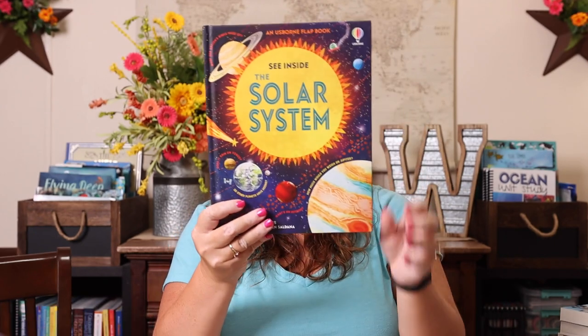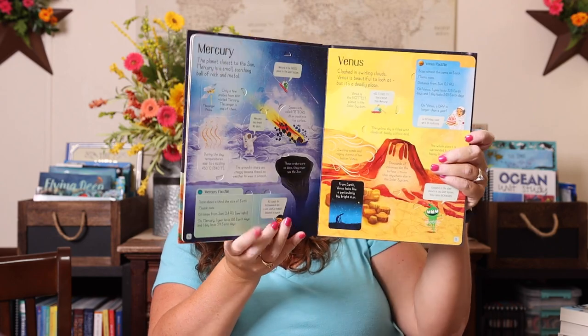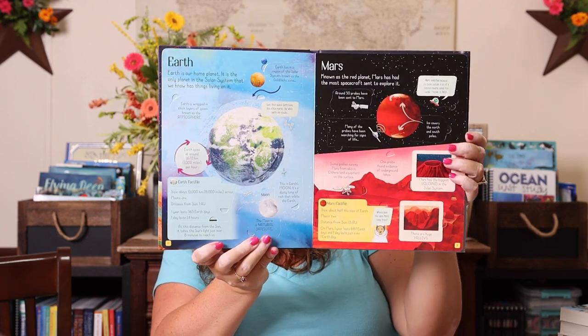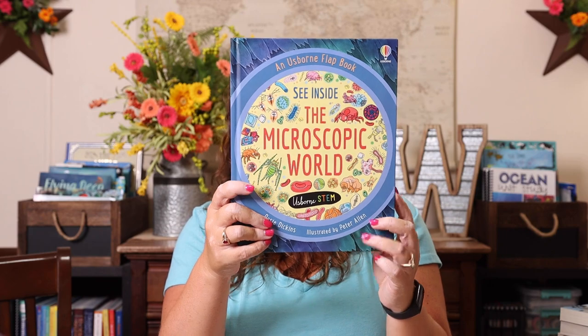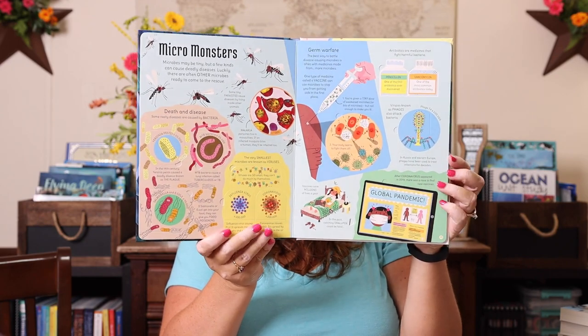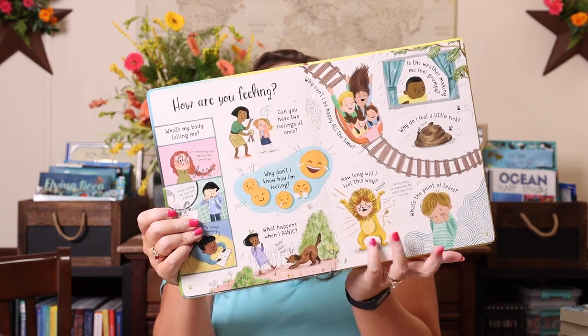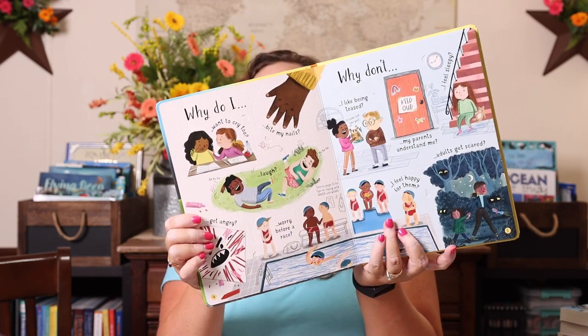There was a new See Inside book, so I had to grab that. This one is Inside the Solar System — we love any kind of lift-the-flap books because they're interactive and so much more fun, especially the See Inside ones for older kids with more detailed information. We also got See Inside the Microscopic World, and Kevin is very excited to go through that one with her. They also had a Lift the Flap Question and Answer About Feelings, so I grabbed that — I love the question and answer ones because they ask questions most kids would ask and then have the answers.